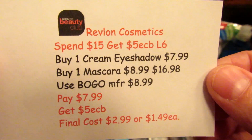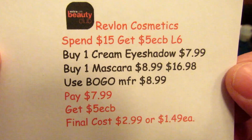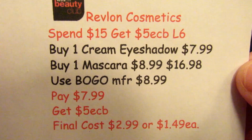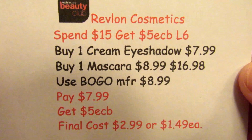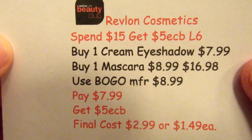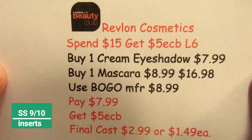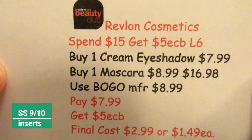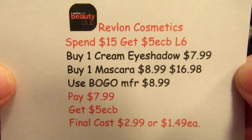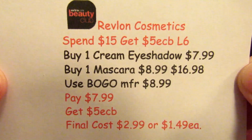The Revlon Cosmetics deal is spend $15, get five ECBs, limit of six. I bought one cream shadow at $7.99 and one mascara at $8.99, bringing my total to $16.98. There's also a BOGO coupon from the inserts. I paid $7.99, got five ECBs back — final cost $2.99 or $1.49 each. And this goes toward the beauty club as well.